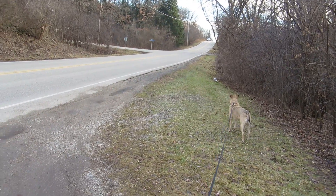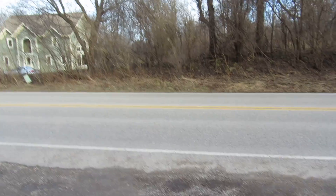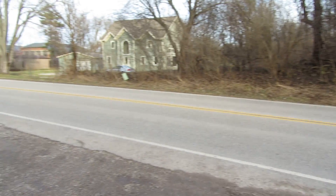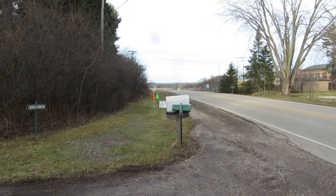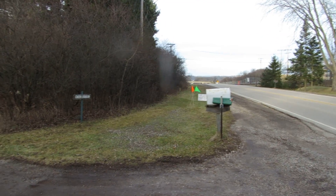And here we are down at the bottom at Highway E. Used to be a little house there and a garage right over there. Way off in the distance is Holy Hill, which you probably can't see.